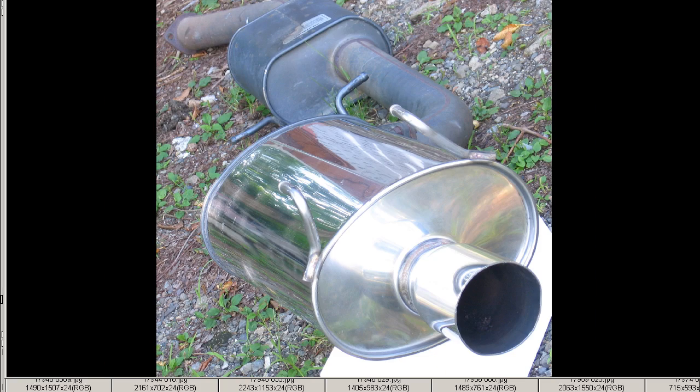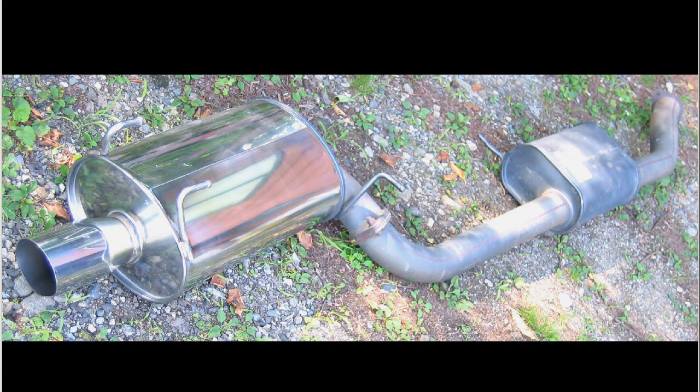Shot of the front of the exhaust. So that's a Fujitsubo Gaiken JASMA Legalis-R exhaust system for the 1989-1991 RPS-13 SR20DET.